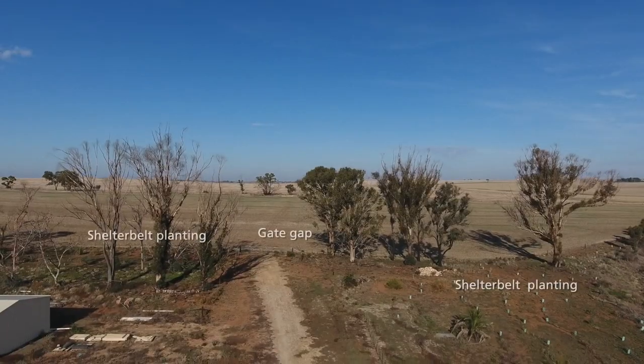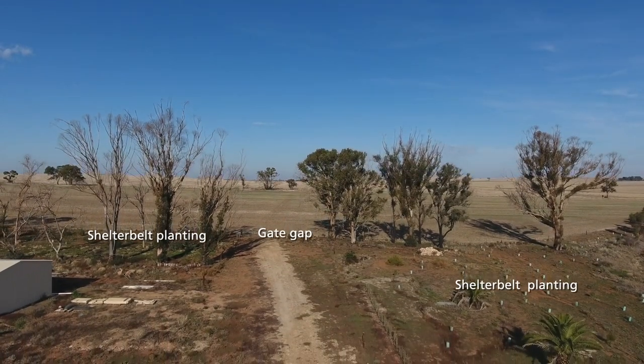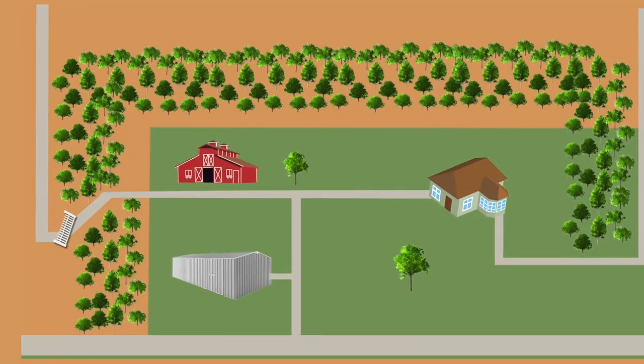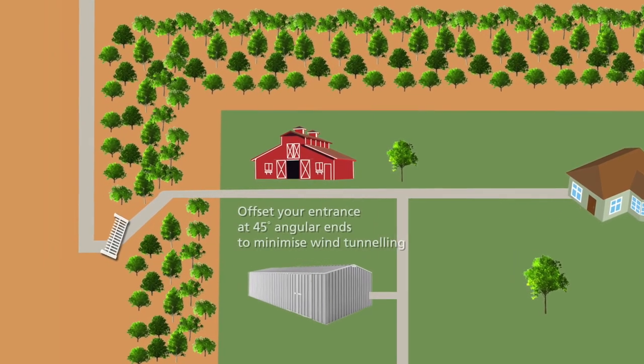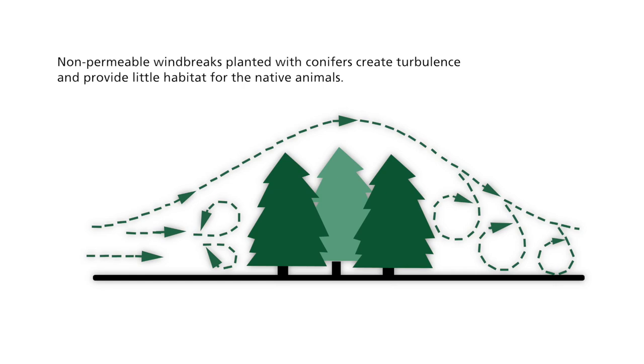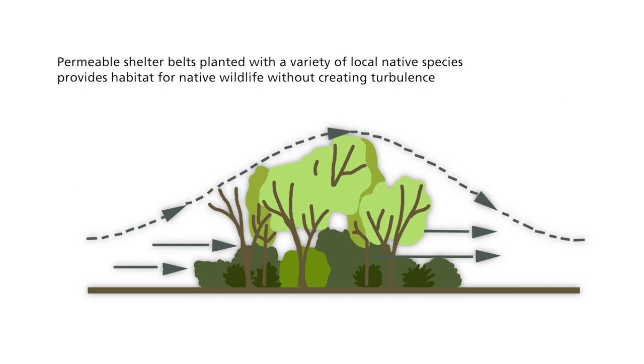Shelter belts should be placed at right angles to the prevailing winds. Make sure you don't have too many gaps — you can get wind tunneling and increased velocities. If you can't place a gate at the end of a windbreak, you may need to redesign the ends to decrease the impact of tunneling wind. If you have a solid wall of trees, it acts like a brick wall: the wind will hit it, go up over the top, and cause turbulence on the other side, which becomes a bigger problem than before you had the trees. A shelter belt needs to be permeable so the wind goes through it, decreasing speed and reducing turbulence.